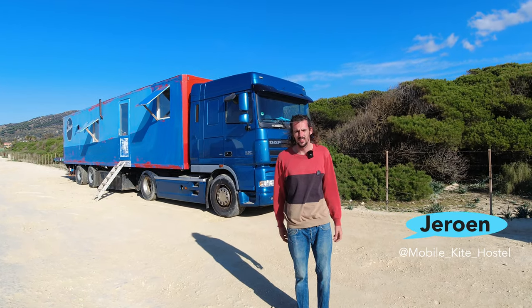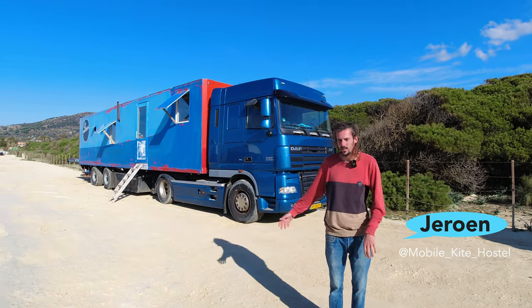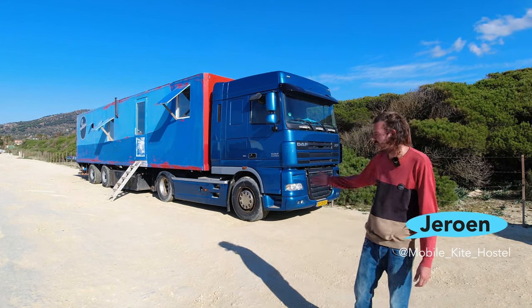Hey, I'm Jeroen Kraan. This is the Mobile Kite Hostel. I'm doing this together with my girlfriend Eva. Let's have a tour.